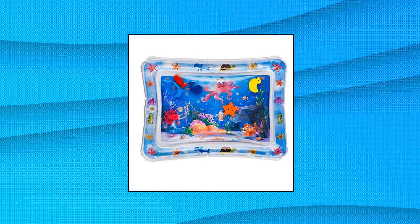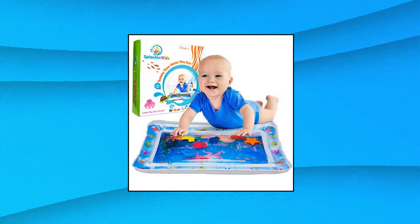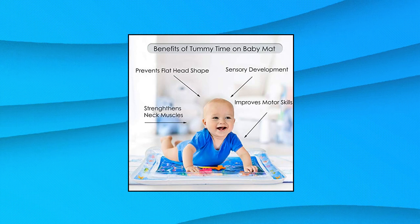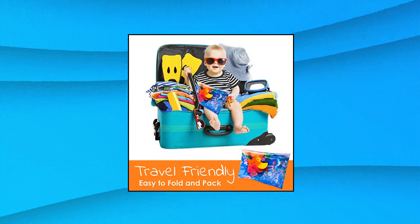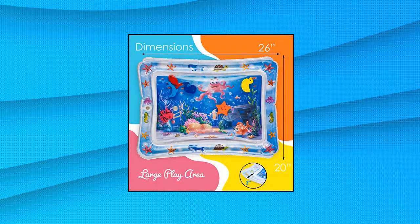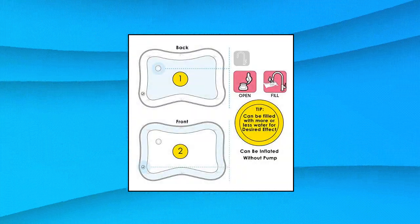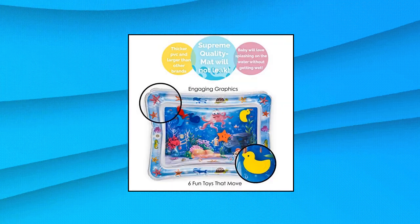Splashin' Kids Inflatable Fun Time Play Activity Center. This water splash pad play mat is constructed from heavy duty PVC that has been thoroughly tested and will not leak air or water — that is our goal or your money back. The Splashin' Kids water fill play mat is an essential tool for developing solid head, neck and shoulder muscles, as well as honing hand-eye coordination, fine motor and social skills. It is a sensory delight that enhances brain development.